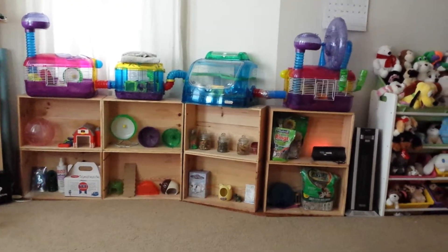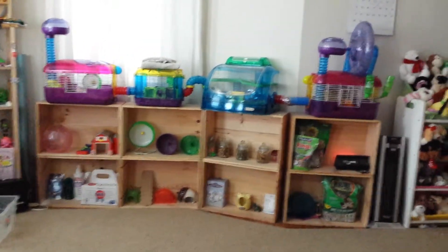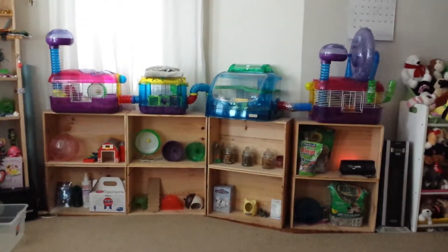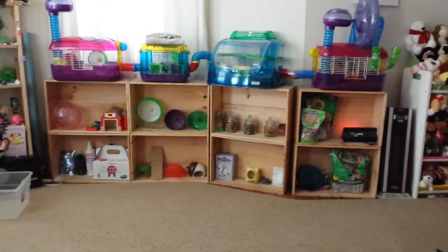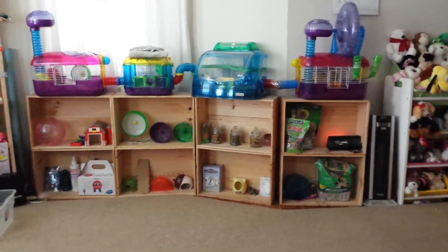Hey guys, it's me Sarah, and in this video I will be showing you my hamster essentials. As many of you may know, I usually show you guys videos about my cages on top, then what's really on the bottom. So that's what today is going to be all about, and I also have some more essentials in my closet. So let's get started.